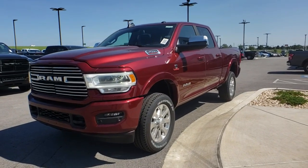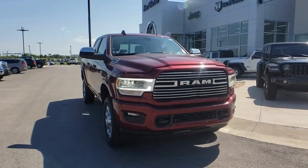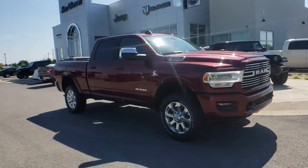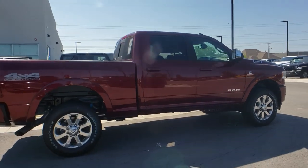Make a great choice today with the 2019 Ram 2500. Ram 2500 is the 2019 Truck of the Year winner. It's the hardest working truck in the tow business. This vehicle has less than 100 miles.